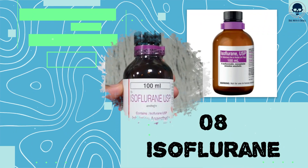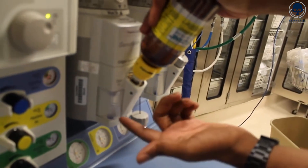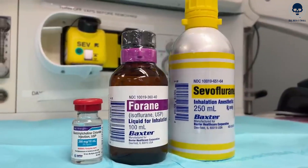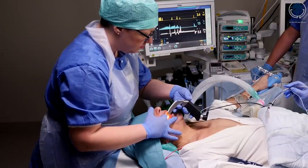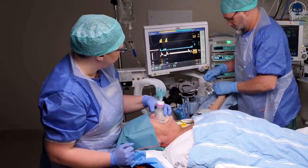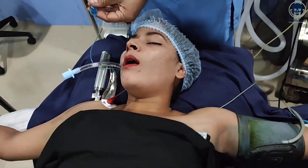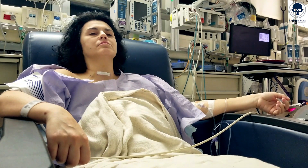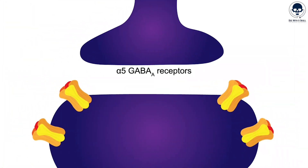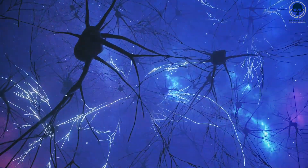Number 8: Isoflurane. Isoflurane is a volatile liquid inhalation anesthetic commonly used to induce and maintain general anesthesia during surgical procedures. It belongs to the class of halogenated ethers and is administered by inhalation through a specialized anesthesia machine. Isoflurane has a pungent, sweet odor and is colorless. It's typically delivered in a vaporized form mixed with oxygen and other gases through a breathing mask or endotracheal tube. The onset of action is rapid, with the desired depth of anesthesia achieved within a few minutes after inhalation. It produces general anesthesia through sedation, loss of consciousness, and analgesia by enhancing the inhibitory actions of GABA in the brain.